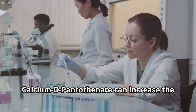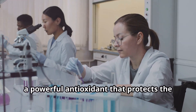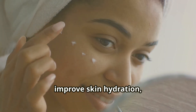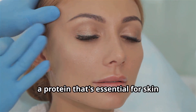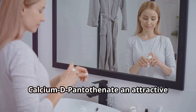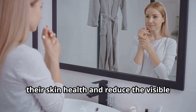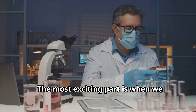Studies have shown that calcium D pantothenate can increase the production of glutathione, a powerful antioxidant that protects the skin from damage caused by free radicals. It's also been found to reduce inflammation, improve skin hydration, and increase the production of collagen, a protein that's essential for skin elasticity and firmness. The combination of these benefits makes calcium D pantothenate an attractive supplement for anyone looking to improve their skin health and reduce the visible signs of aging.